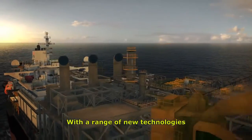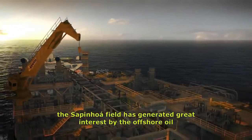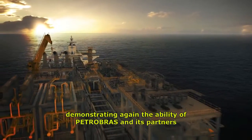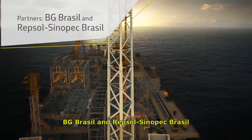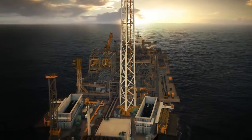With a range of new technologies, the Sapinua field has generated great interest in the offshore oil and gas industry, demonstrating again the ability of Petrobras and its partners, BG Brasil and Hepsol Sinopec Brasil, to apply innovations in order to leverage their business.